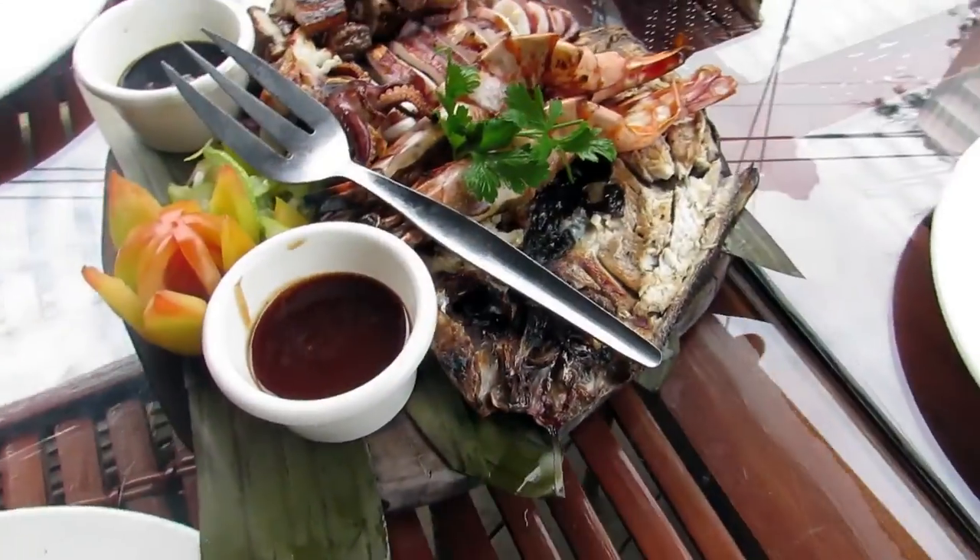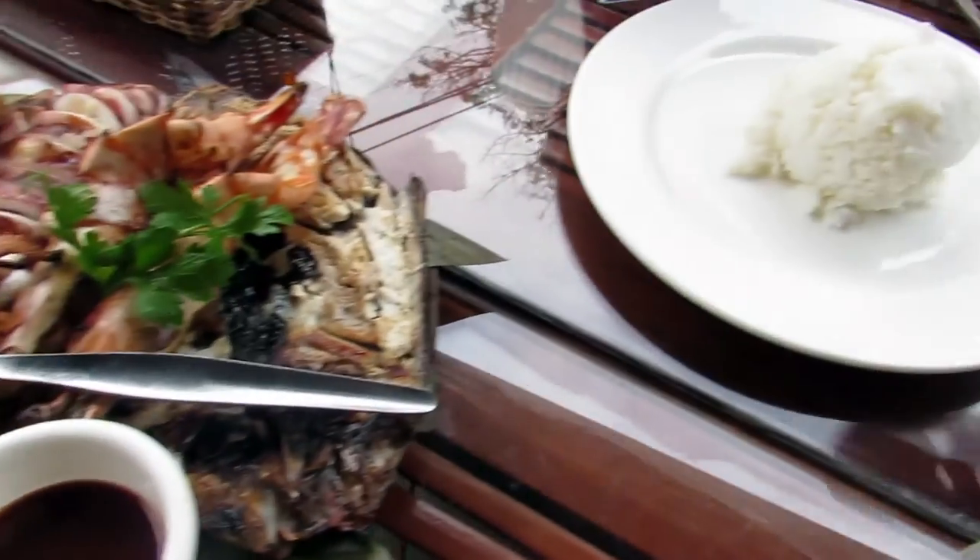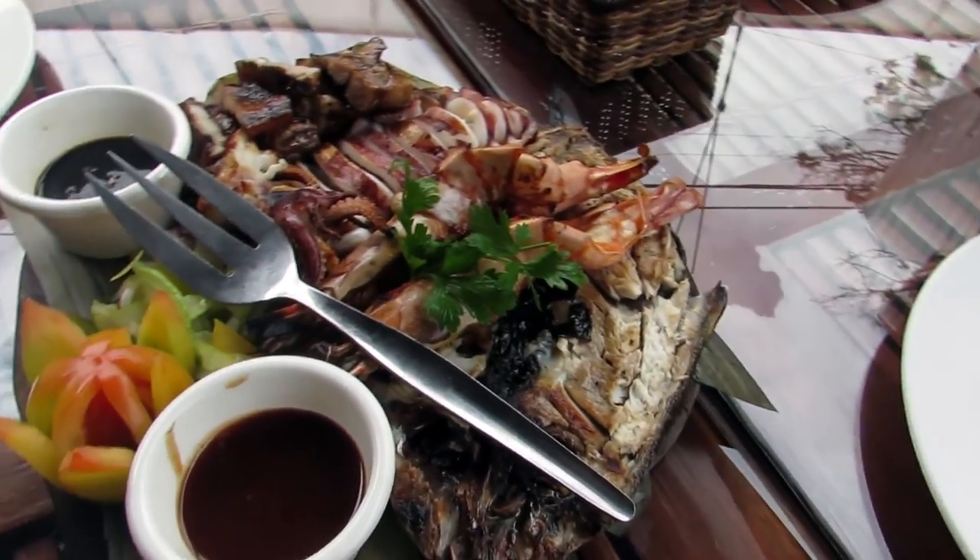I wouldn't say that it is cheap — it's reasonable. Their specialties here are burgers, seafood, and grilled meat. What we had for lunch earlier was the Outback Bounty, which had seafood and pork and unlimited rice for everybody, so that was excellent.